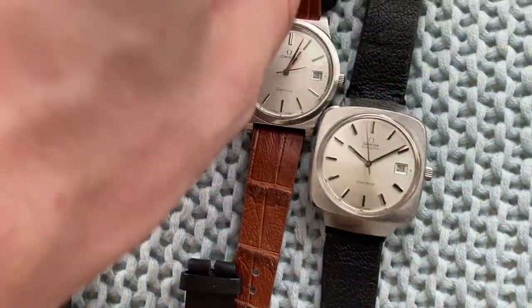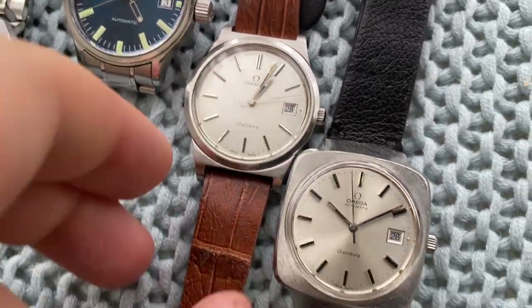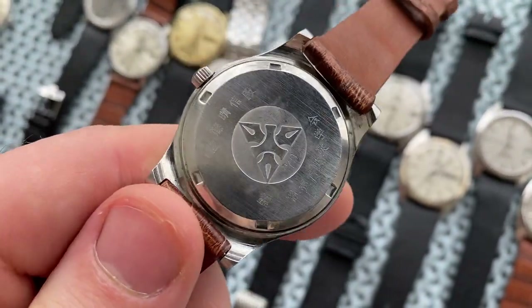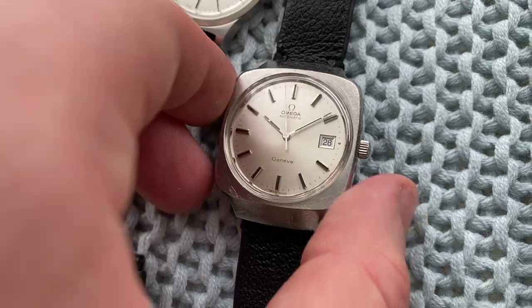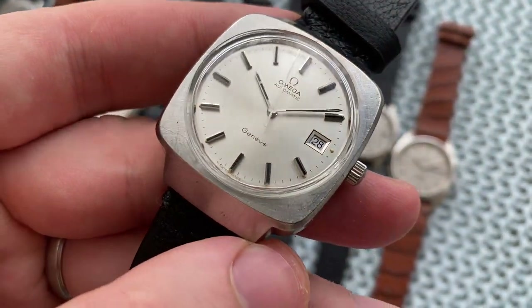Then a 36.3 millimeter Omega Genève IQA — this one has a really cool logo on the back, the logo of a Japanese scholarship foundation. And then lastly, the big-size 'stormtrooper helmet' — super sharp as well.